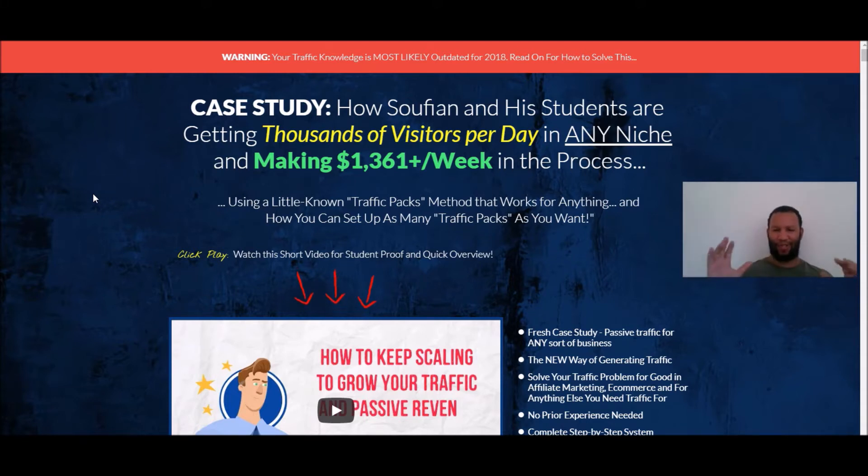The headline is a bit wordy for me — I found myself taking deep breaths reading it. Also, it's a pretty big claim, right? Getting thousands of visitors per day in any niche and making over $1,300 a week in the process. So the first thing I'm wondering is: can this product actually deliver on that promise? Stay tuned, because I've already been through the product and thoroughly reviewed it.